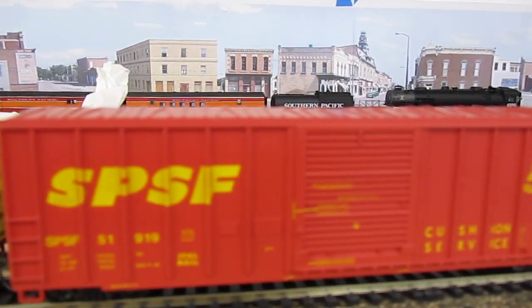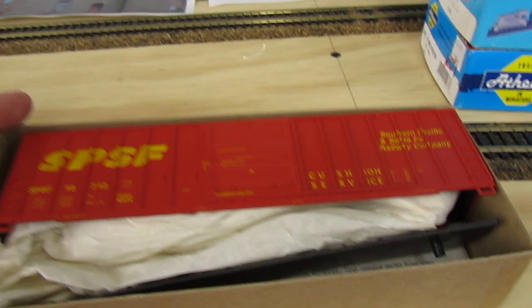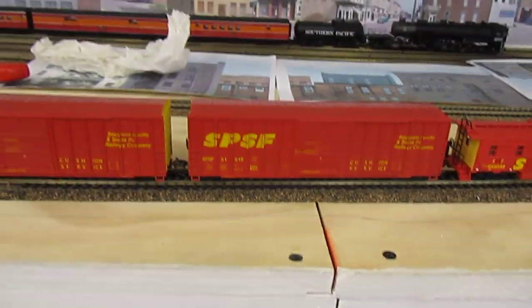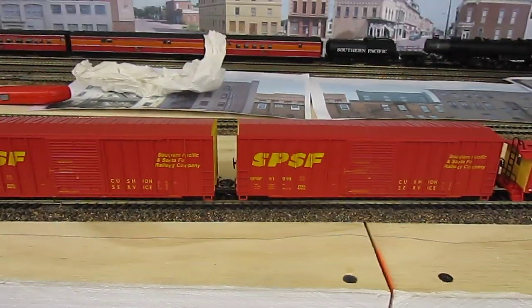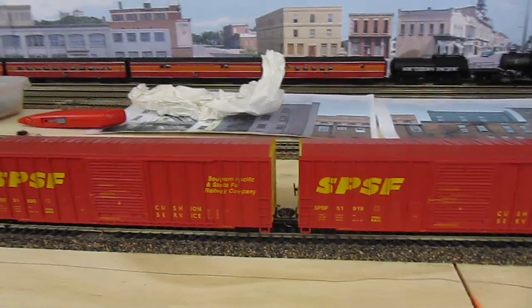I got three road numbers. I built two and I'm gonna save one just in case. These things go for anywhere between 15 and 80 bucks on eBay. I've seen a guy that has all seven road names and road numbers.